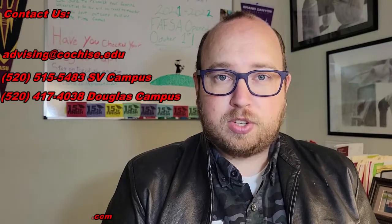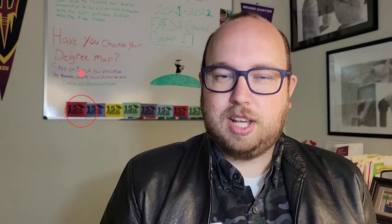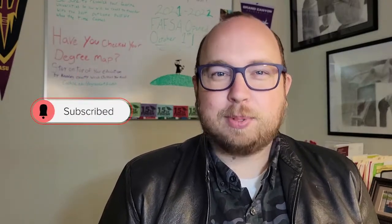Remember, if you have a financial aid question, do not ask your advisor. Go straight to the financial aid department and ask them, because they will know exactly what you need. This brings us to the end of this video. In the next video, we will be discussing a very important part in the preparation for registration process, which is placement testing. Until then, be safe, stay healthy, and keep learning.